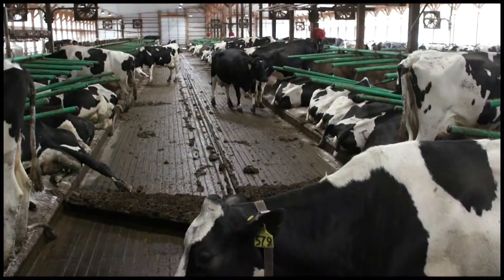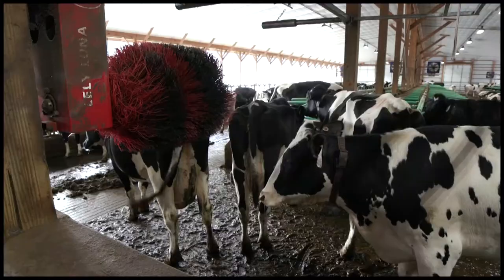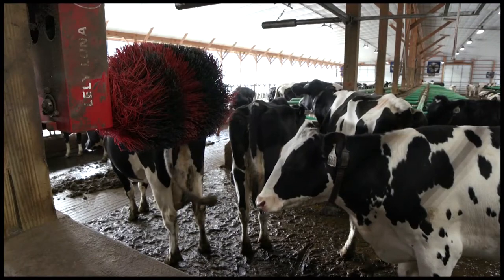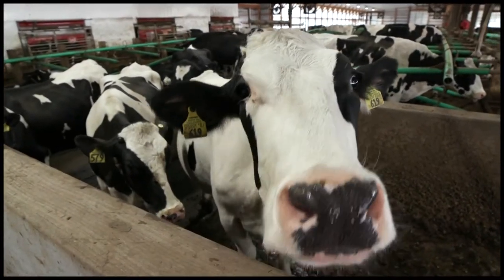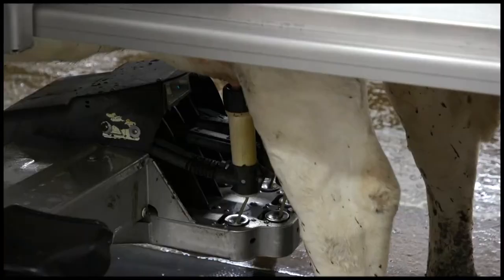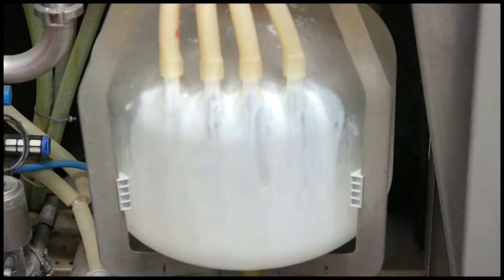When we're limited by the number of cows we can house and feed, we must choose the most profitable ones. And the most profitable cows are the ones with the highest levels of component efficiency, not necessarily the ones producing the most pounds of milk.